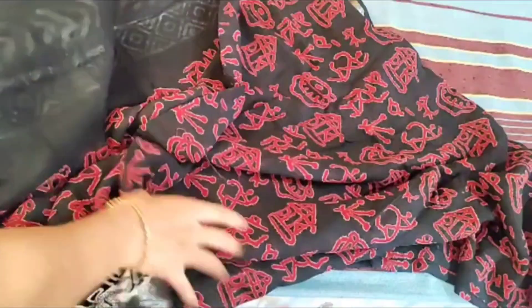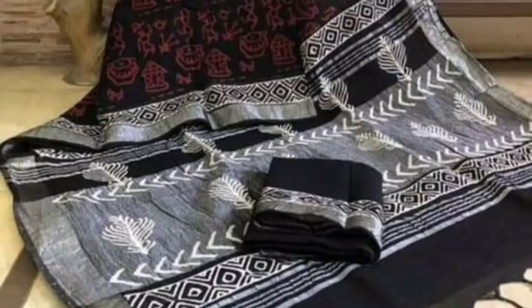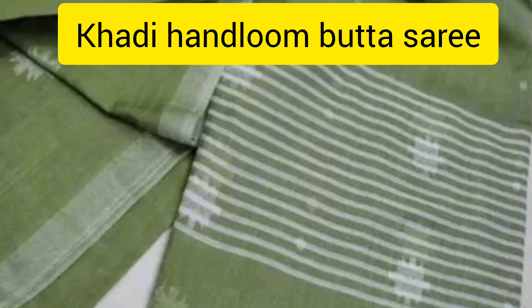I am going to mention this product in the description. I am going to purchase the sari. Please do comment on the sari. Please accommodate our sari. This is the green color sari.